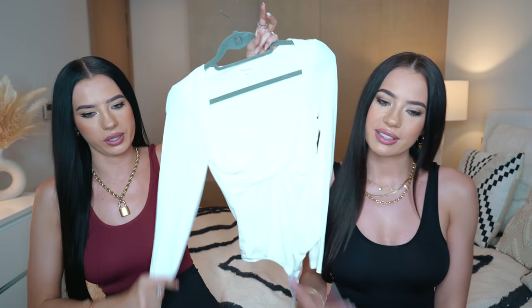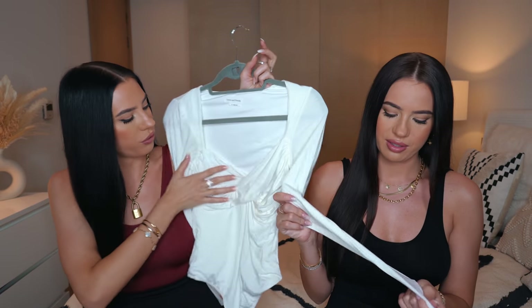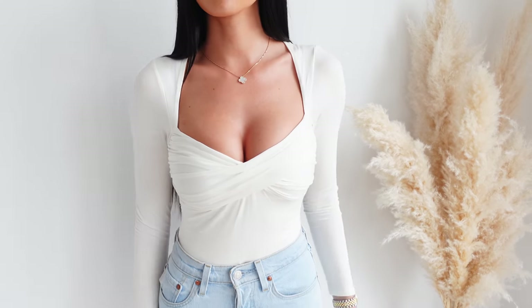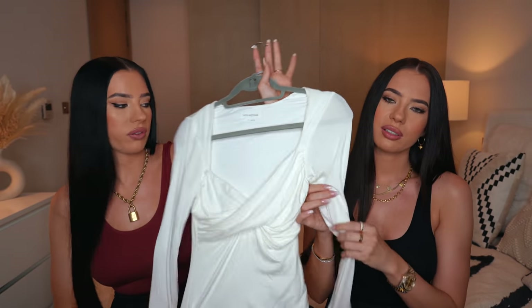My last piece from Revolve is this little white bodysuit. I really love this detail here in the front. You can wear it with a bra or without - I wear it with a bra for a little push-up. I really love this fabric - it's really nice and soft. Such a nice little white bodysuit.